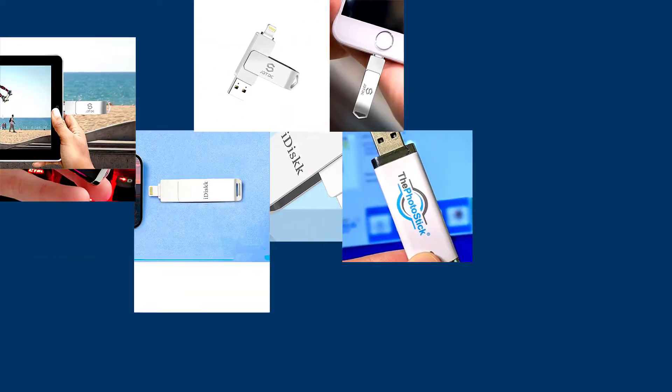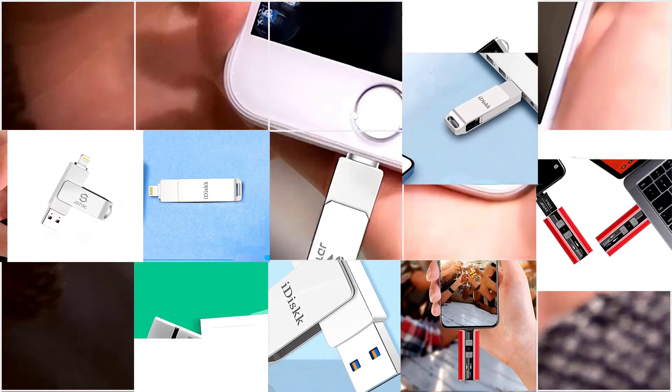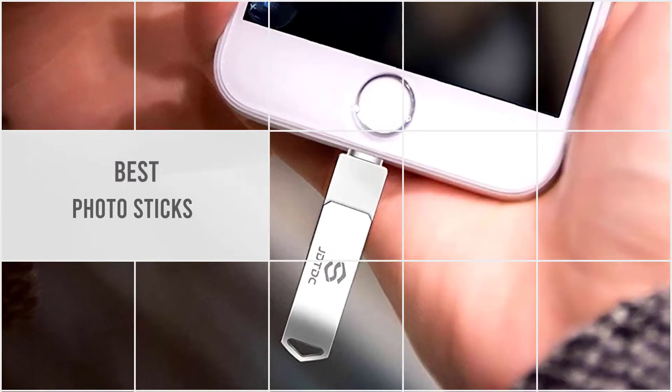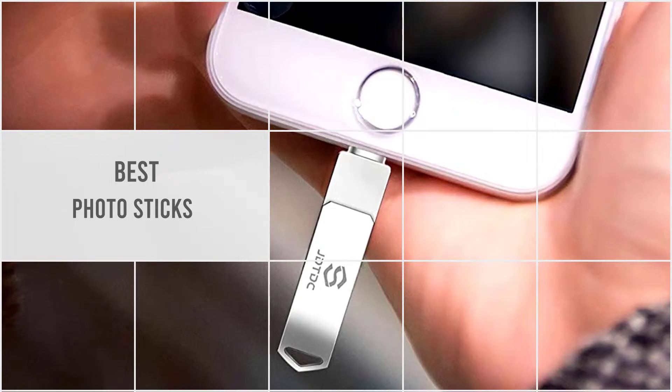A photo stick is a great way to save and store all of your most important images while avoiding the storage constraints of cameras and phones. Check the best photo sticks below.